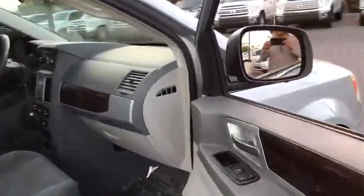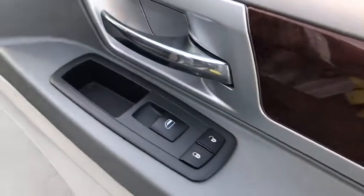Seat 7 comfortably and choose from stow-and-go seating or the innovative swivel-and-go seating. This vehicle has less than 110,000 miles.